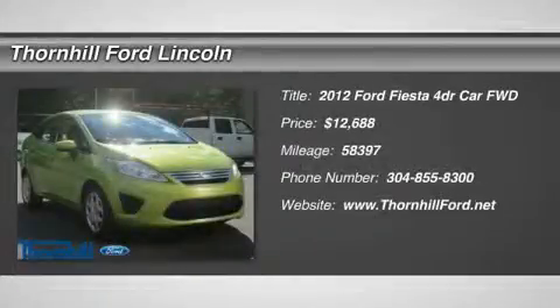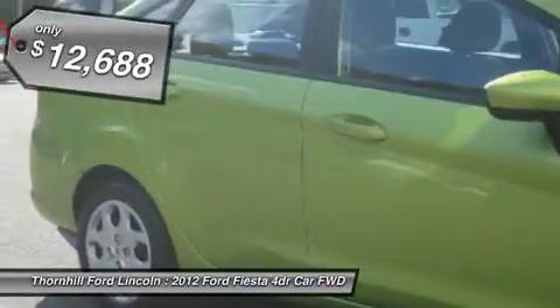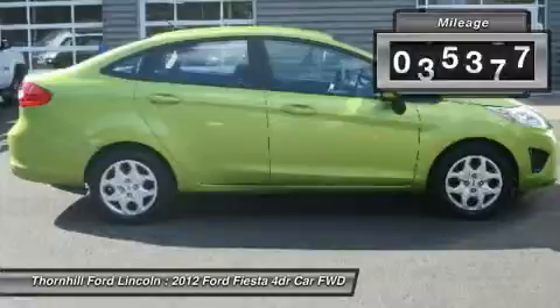Win a deal on this 2012 Ford Fiesta SE before someone else snatches it. Spacious but easy moving, its worry-free automatic transmission and its strong i4 1.6L engine have lots of zip for a low price. It's loaded with the following options.